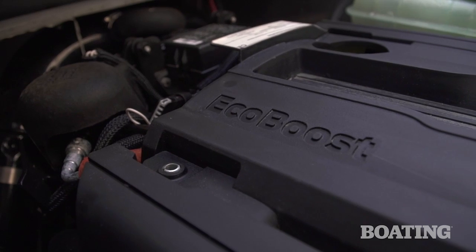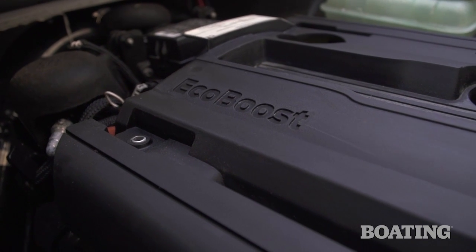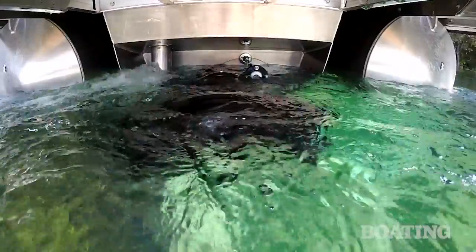Does this have a closed cooling system? Yes it does. It's glycol cooled through the block, which also allows us to provide heaters to the pontoon market. So you've got something that saltwater boaters are going to appreciate — it keeps saltwater out of the engine system. Not only that, the exhaust system is completely 316 stainless steel.